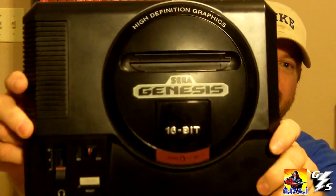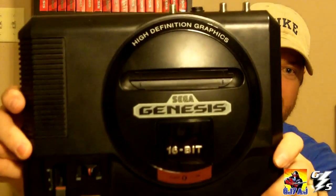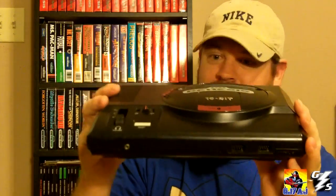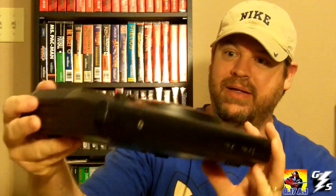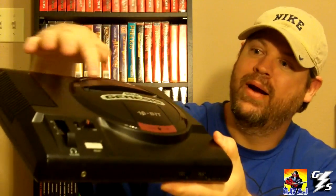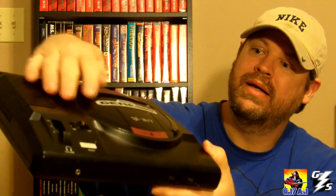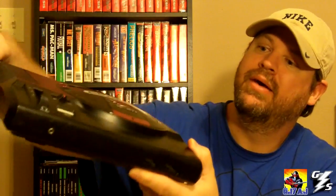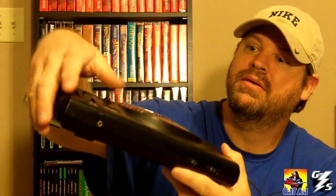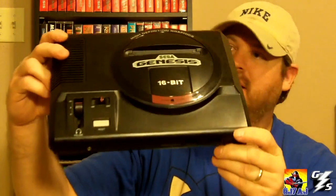My number one is the Model 1 Sega Genesis. I think this is the best-looking console that has ever been made. It's really cool — I like the round design, the high definition graphics lettering, the 16-bit lettering, and the volume control for the headphones.